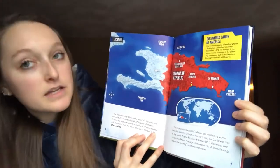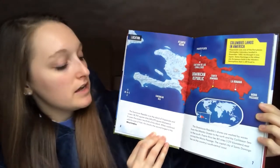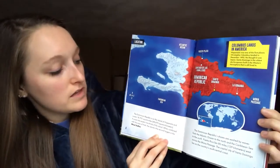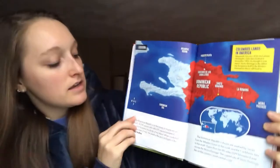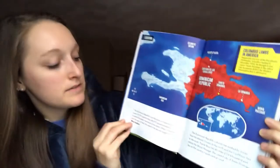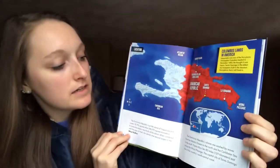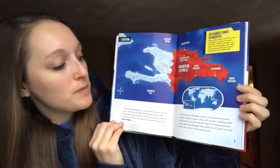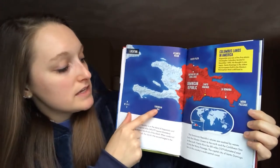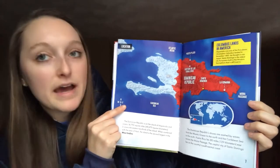The Dominican Republic is on the island of Hispaniola and covers 18,792 square miles. It covers the eastern two-thirds of the island. The other area of the island is Haiti. It is the second largest in the West Indies. The Dominican Republic's shores are washed by waves from the Atlantic Ocean to the north and the Caribbean Sea to the south. Puerto Rico lies 80 miles east across the Mona Passage.